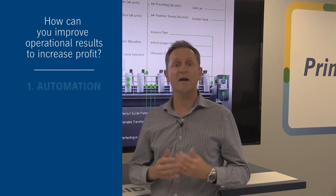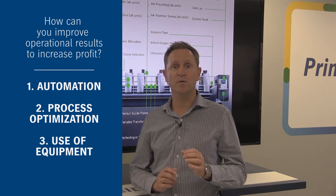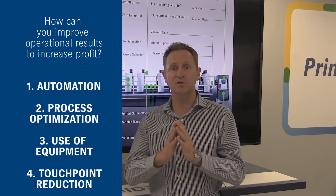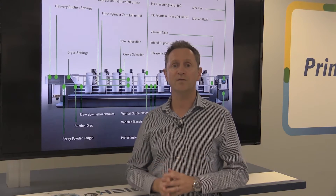This is achieved through integrated automation, process optimization, the targeted use of equipment, and reducing job touch points all the way back to your interaction with your customers. Heidelberg is the only supplier to have end-to-end answers to these demands, and we call our workflow Pronect.